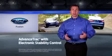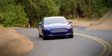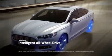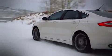Fusion also comes with advanced track and torque vectoring control, which helps to enhance handling when accelerating through corners. The available intelligent all-wheel drive system uses sensors to constantly monitor traction and maximize it, typically before wheel slip can even occur. It provides added confidence when driving on a variety of road surfaces and in changing weather conditions.